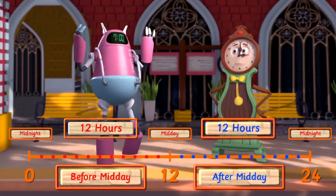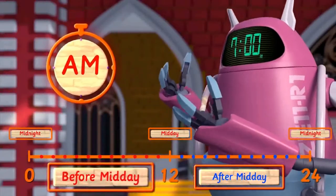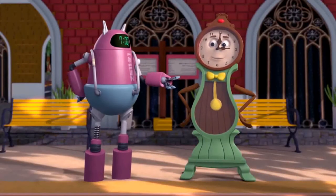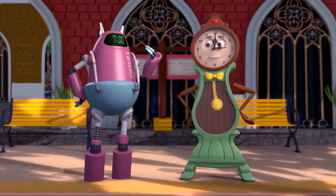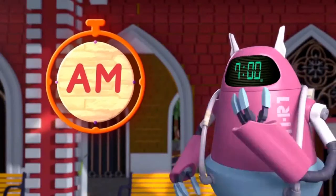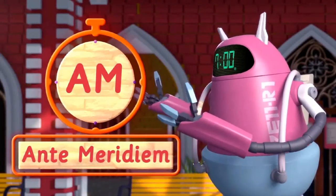By reading the time on me, everyone knows whether the time is before midday or after midday. If Ms. Analog is showing 3 o'clock before midday, then the time will be 3 a.m. A.m., or ante-meridian, means before midday.